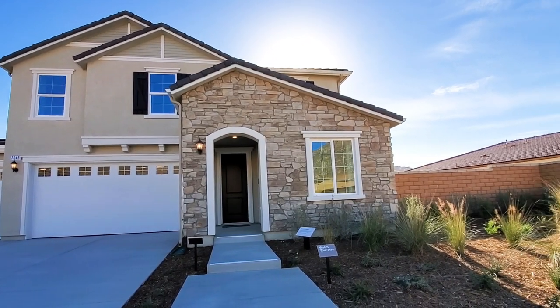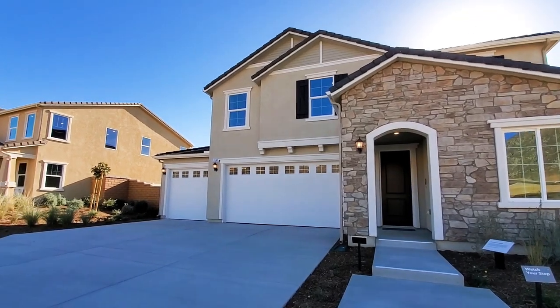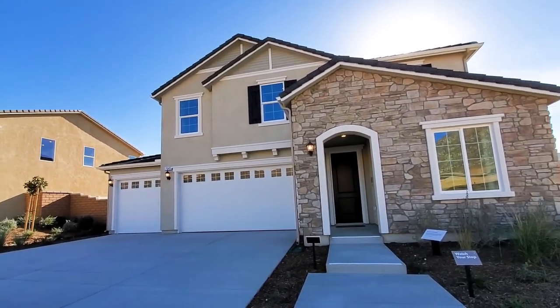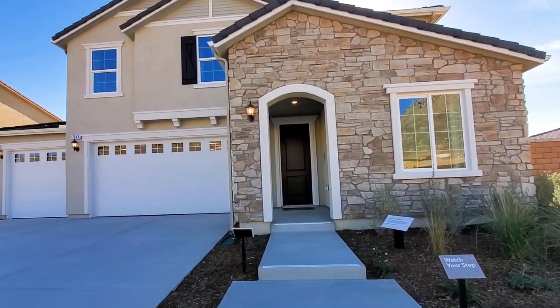This is a 5 bedroom, 3 bathroom house with a 3 car garage. Today we are in the community Spring Mountain Ranch, which is in Riverside, California. We will be viewing KB Homes' Bilcaro Residence 4 model home, showcased with optional builder upgrades.